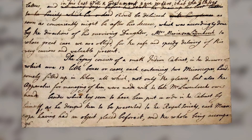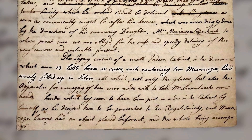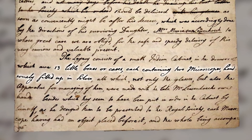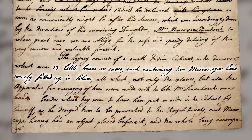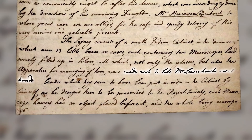It says: 'The legacy consists of a small Indian cabinet, in the drawers of which are 13 little boxes or cases, each containing two microscopes, handsomely fitted up in silver, all of which — not only the glasses, but also the apparatus for managing of them — were made with the late Mr. Leeuwenhoek's own hands.'